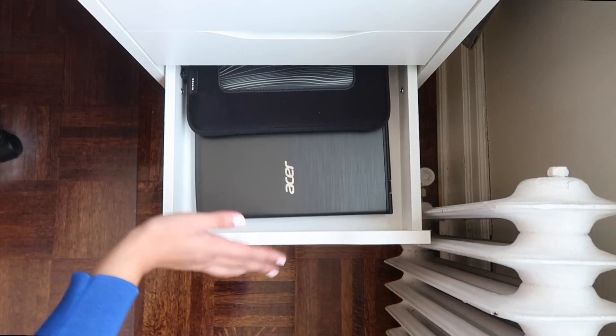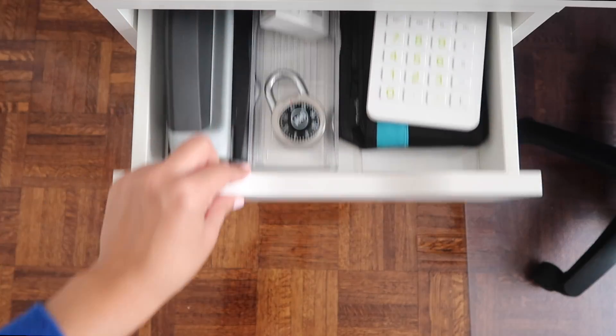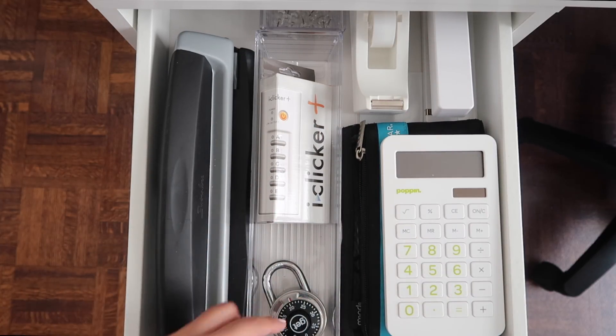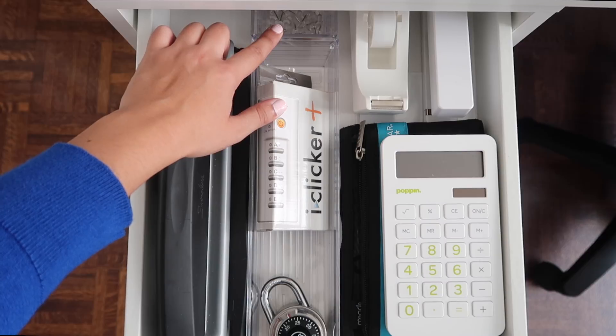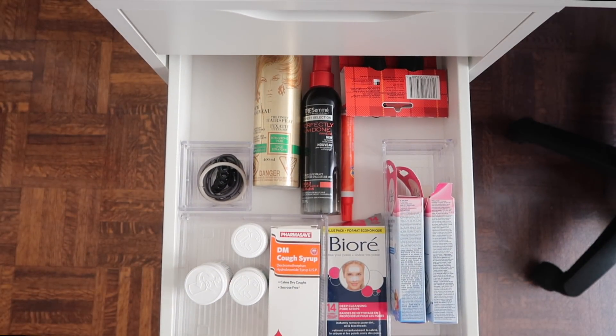The next two drawers just hold some more techy things, so nothing too exciting there. Scooting to the left, drawer number one at the top holds a lot of things I'd need to use often: tape dispenser, stapler, basic calculator, pencil case, eye clicker, a lock, hole punch, and a little container holding some pins for my cork boards.